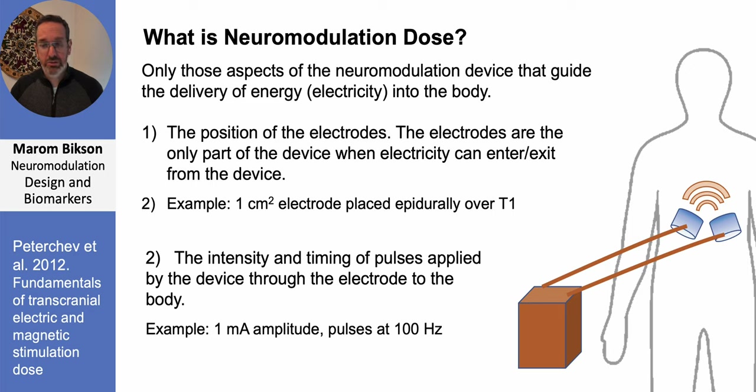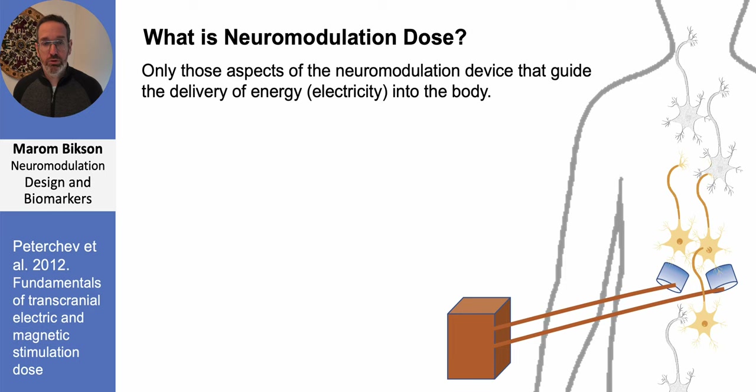The second and final aspect of neuromodulation dose is the waveform that is played to the electrodes by the stimulation device and therefore into the body. The neuromodulation device — whether an IPG, a wearable, or benchtop device — is basically a function generator that plays a waveform down the wire into the electrodes and into the body. So we might talk about 100 Hz pulse stimulation with an intensity of 1 milliamp. Together, electrode placement and waveform fully define neuromodulation dose.